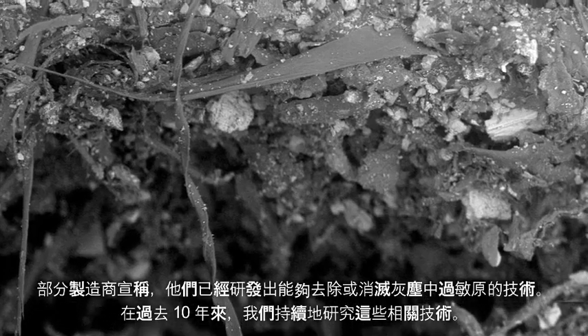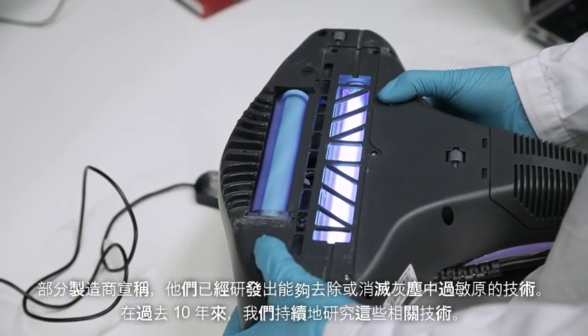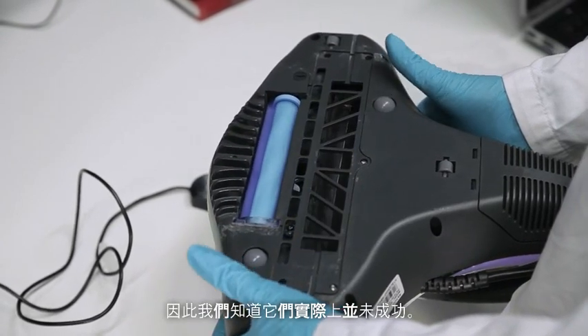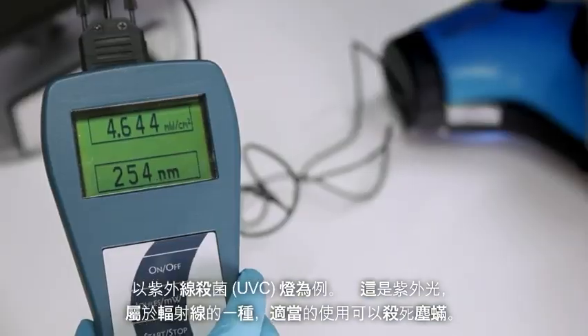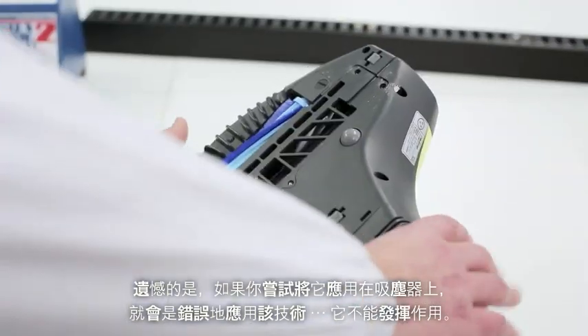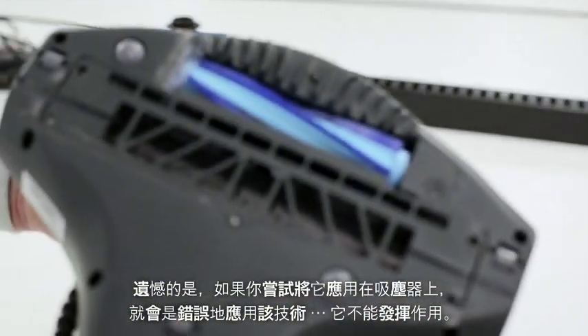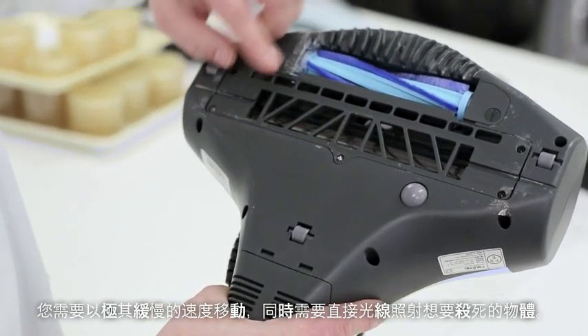Some manufacturers claim they've developed technology that actually helps remove or eradicate those things from dust. But we've been researching those exact same technologies over the last ten years, and we actually know they don't work. For example, UVC light — this is ultraviolet light, a kind of radiation, and it can in the right circumstances kill dust mites. Unfortunately if you try that in a vacuum cleaner, it's just a misapplication of that technology. It can't really work — you need to be moving very, very slowly and you need direct line of sight to the thing you're trying to kill.